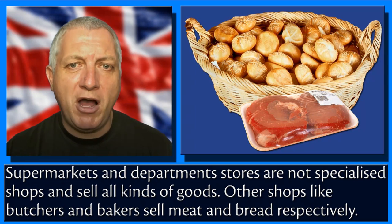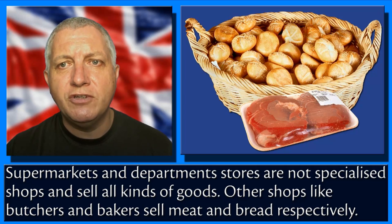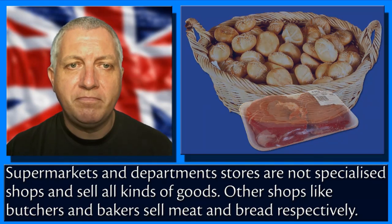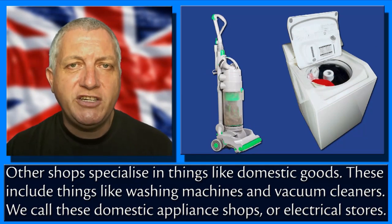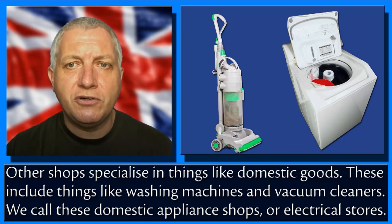Supermarkets and department stores are not specialized shops and sell all kinds of goods. Other shops like butchers and bakers sell meat and bread respectively. Other shops specialise in things like domestic goods, which include things like washing machines and vacuum cleaners. We call these domestic appliance shops or electrical stores.